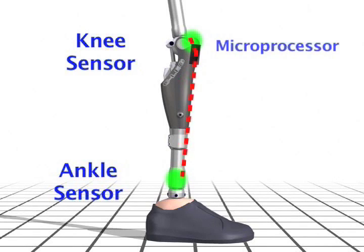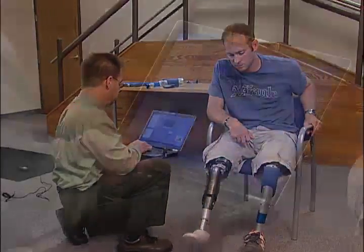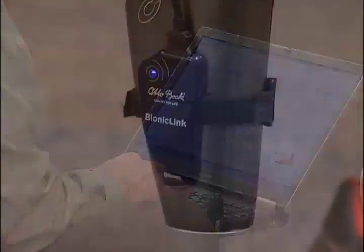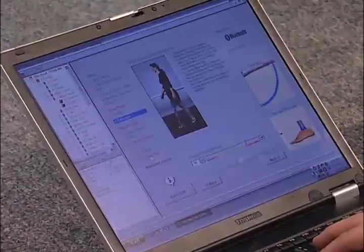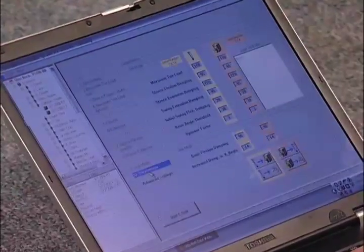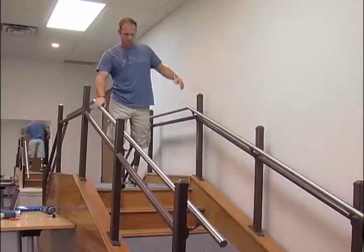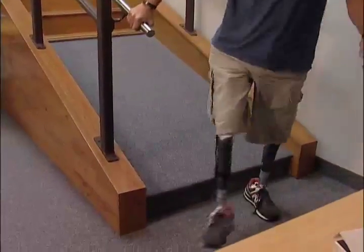These readings are sampled 50 times a second by the microprocessor, which analyzes the data with unique software based on the walking patterns of thousands of individuals. Because each C-Leg user is unique, the practitioner will use AutoBox software designed specifically for the C-Leg to set special resistance parameters. Our Bionic Link system takes advantage of Bluetooth technology so you can adjust the C-Leg performance without the hassle of cables. This enables you to fine tune the knee to the user's unique needs, allowing the C-Leg to know where the user will be in the next moment and function proactively.